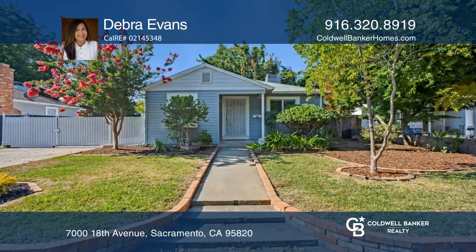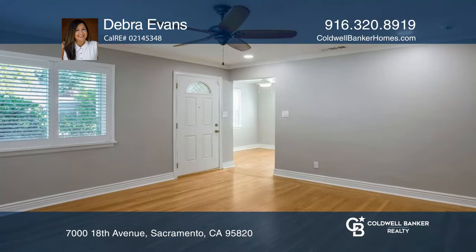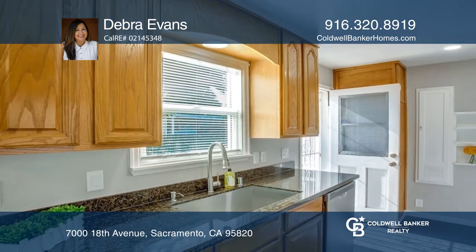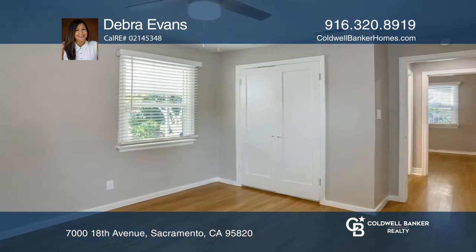Enjoy this immaculate two-bedroom, one-and-one-half-bath home with hardwood floors, crown molding, dual-pane windows, central heat and air, plantation shutters, and convenient built-ins.